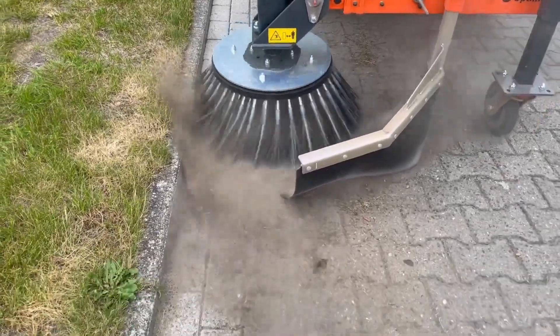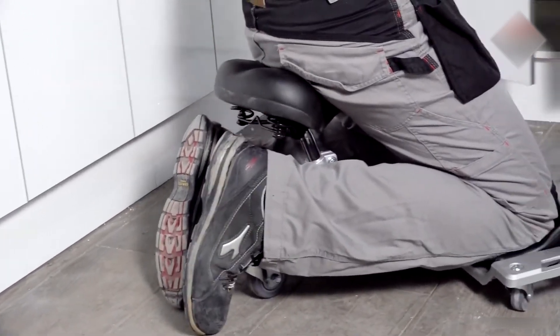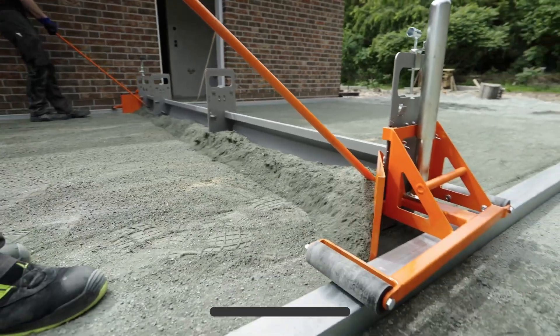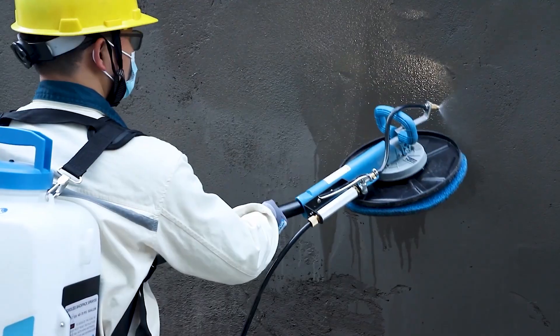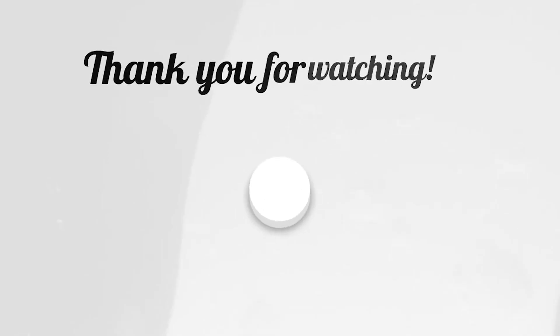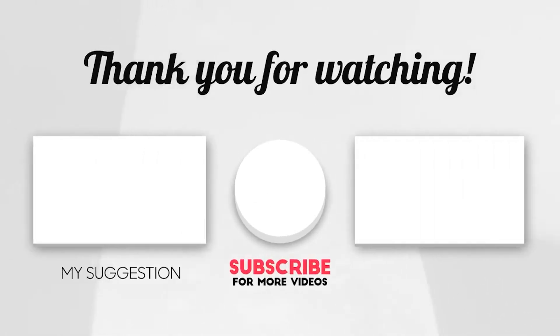That's it for today's video. We hope you enjoyed it, learned something new, and don't forget to stay with the CHOPBUSTERS for more interesting tools and ideas.